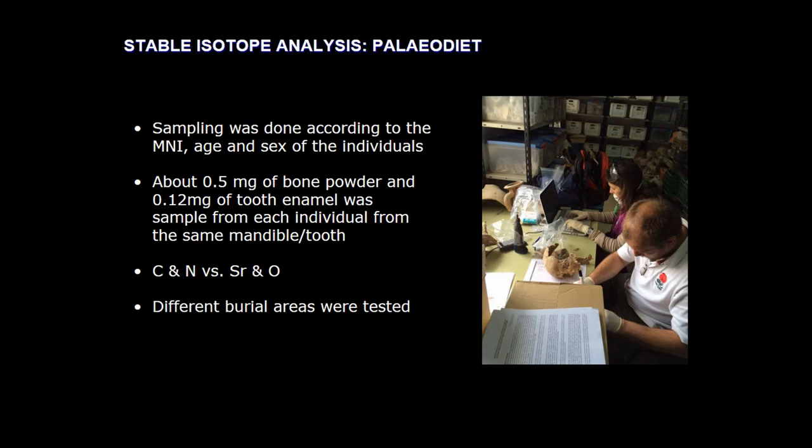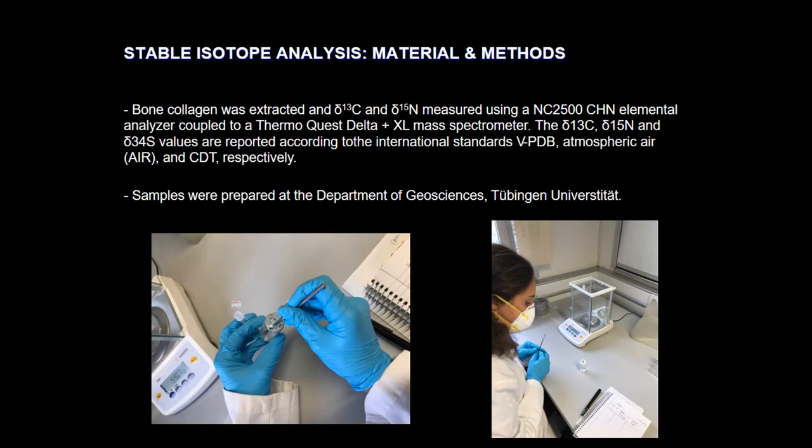This is the first phase of the project, and we are now enlarging the sampling strategy to include more individuals to have the whole picture of the entire necropolis. For this reason, we sampled half a gram of bone powder, but also a tooth from the same individual for the mobility analysis, which will be carried out in the future. We tested different areas to get an idea of the whole necropolis. This followed standard methodologies and protocols established by Boucherens et al., and we did everything in our laboratory at Tübingen University at the Department of Geology.